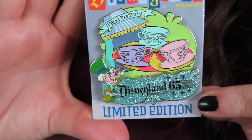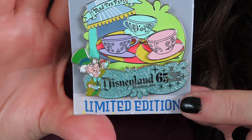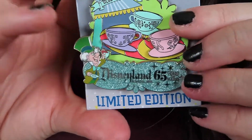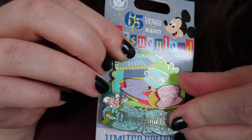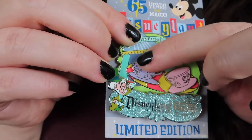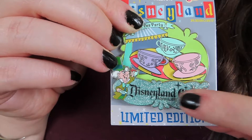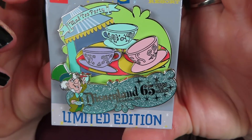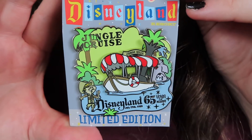Down here in glitter it says 'Disneyland 65 Years of Magic,' which is really cute. These pins also have moving elements — the tea cups actually move, and this part with the Mad Hatter is a pin-on-pin element. These are really nice pins and they are limited edition of 2,000.